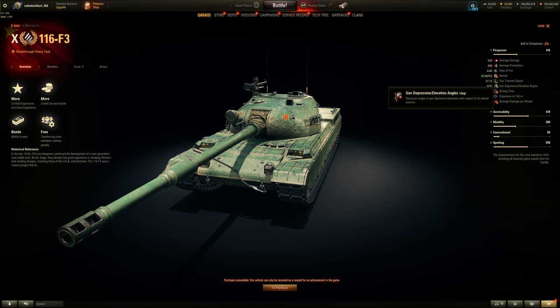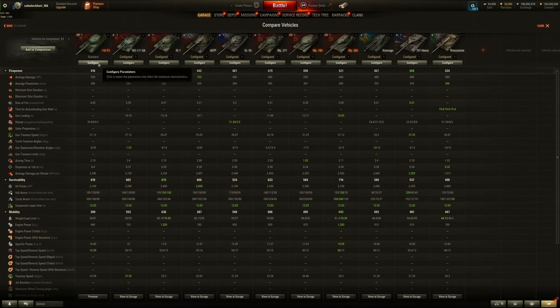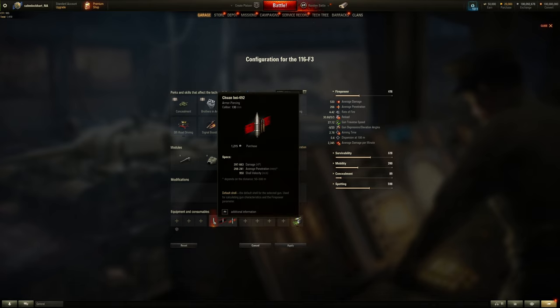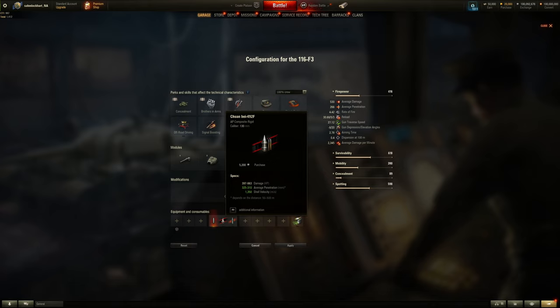It has 8 degrees of gun depression, which is pretty nice, and 20 degrees of elevation — also nice — so it can hold its own, and the turret traverse is decent for a heavy tank. Looking at the DPM comparison: the IS-7 has less DPM; the 60TP is categorized as a breakthrough heavy for some reason — super sus. AP shell velocity is 950, not the worst, not the best. Make sure you lead your shot at range; face-hugging it doesn't matter. The APCR round is a lot faster and goes up to 325mm of penetration.